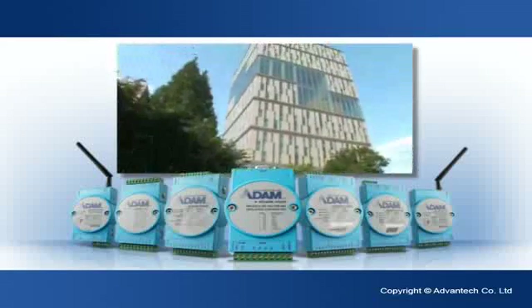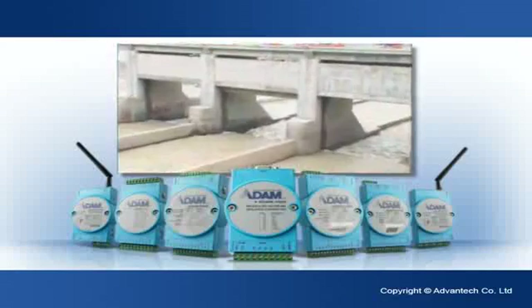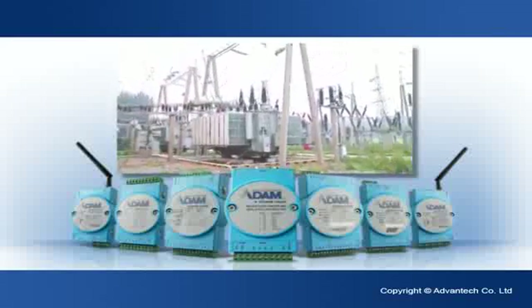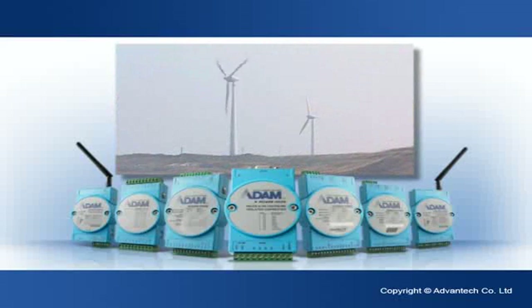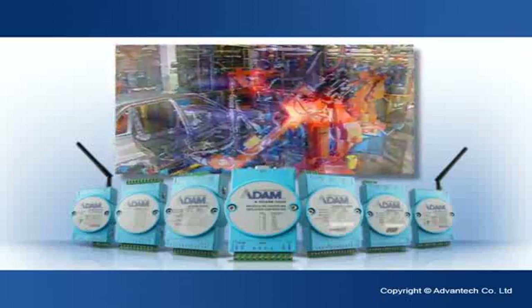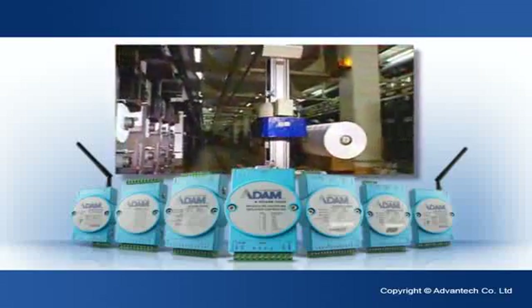Whether dealing with large or small systems, Advantex Atom remote input-output modules can usually be found embedded as an integral keystone. With reliable functions and strong features, the Advantex Compact Remote Input-Output Series is an ideal solution for a wide range of businesses and applications.